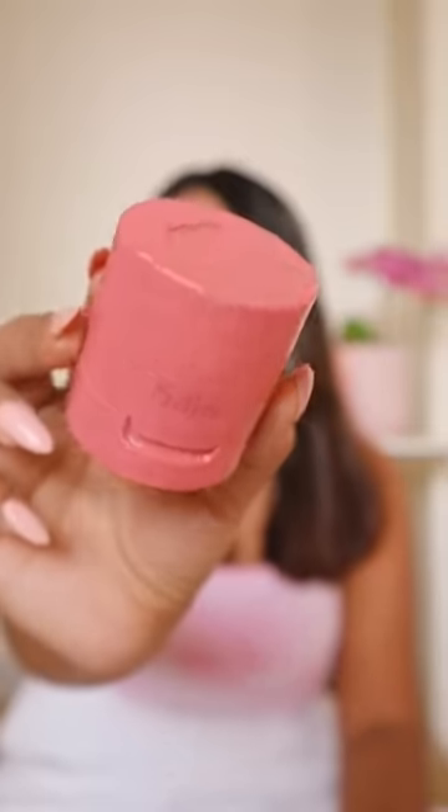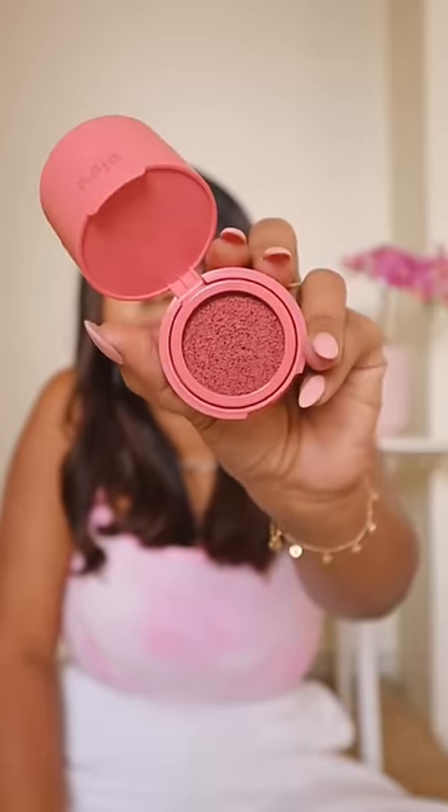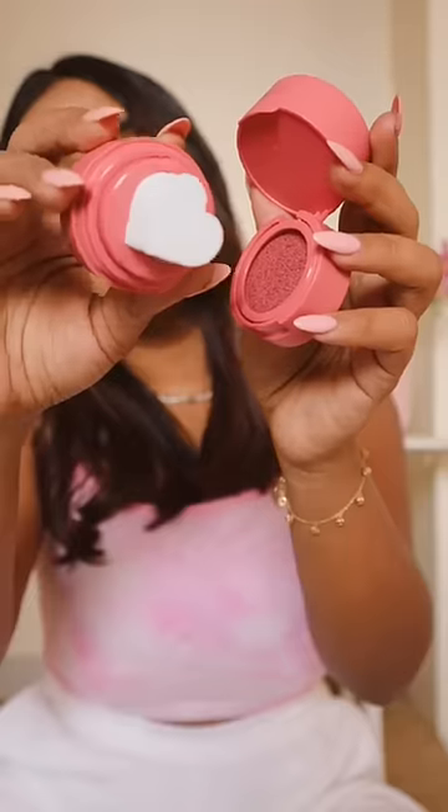Starting with my favorite, the Kaja Cheeky Stamp. How cute is the packaging? The product is super pigmented with a cushion formula and very easy to blend.